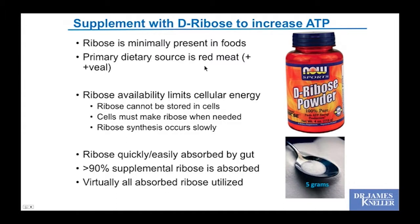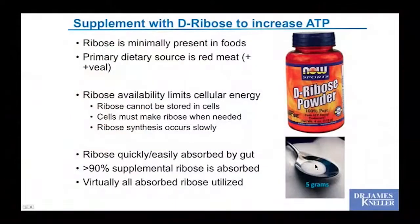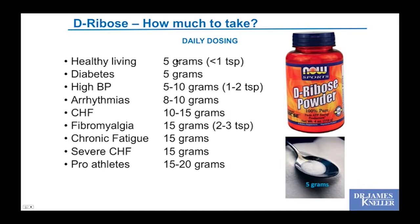We can supplement with D-ribose powder. Ribose is minimally present in foods — it's high in red meat, particularly veal. Ribose availability limits cellular energy; ribose cannot be stored in cells and has to be synthesized when needed, which occurs slowly. As a supplement, over 90% of the dose is absorbed from the gut and virtually all of that is utilized. The recommendation for a healthy person is 5 grams — a small spoonful — and for heart failure patients up to 15 grams. It won't upset diabetes because it's a structural rather than energy sugar.